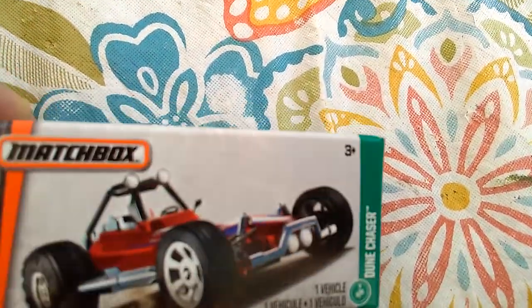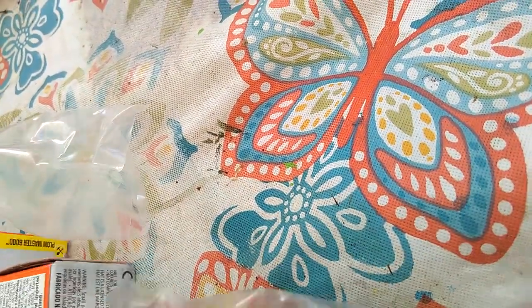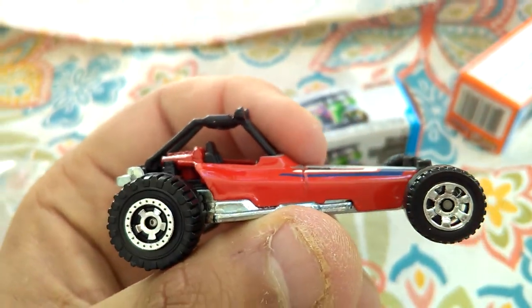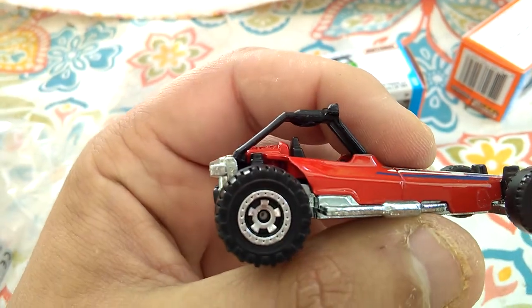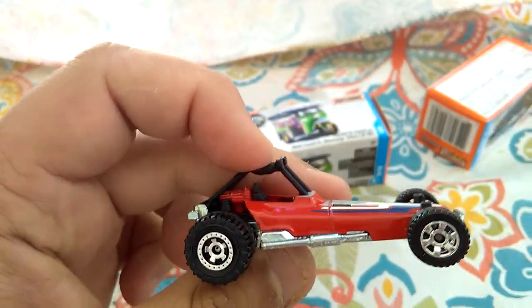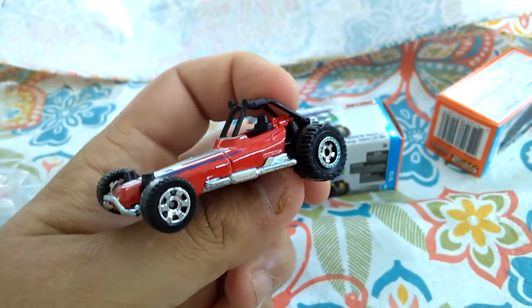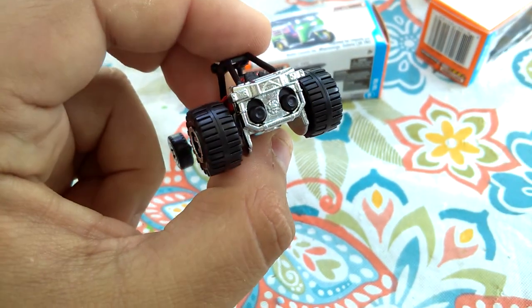Up next we have the Dune Chaser. Let's get this opened up and see what this bad boy looks like. Oh wow, look at this. We got some retro — kind of almost like a retro Matchbox wheel style back there. I remember when the dump trucks used to look something similar to that wheel back there. And look how long this is — it's fairly long. We have a tampo right up here. All in all, I like this casting. I've always wanted to ride in a dune buggy on the dunes — I always thought that would be really neat.